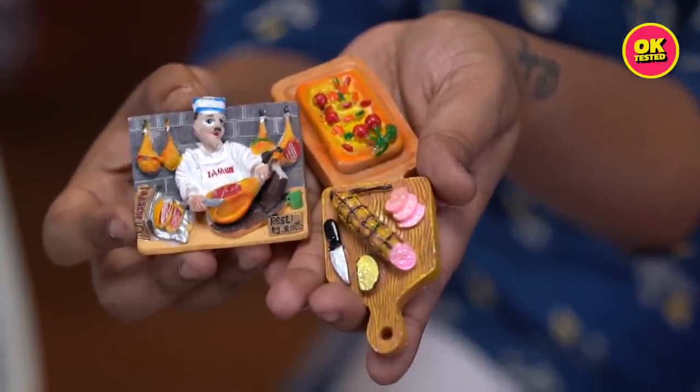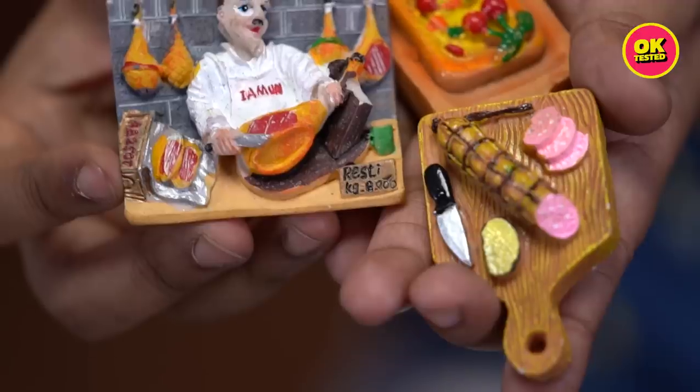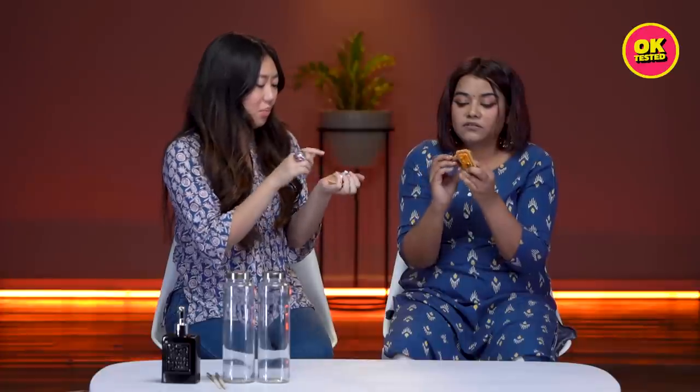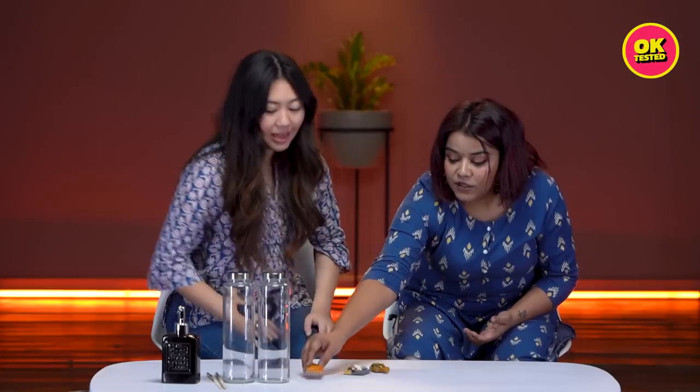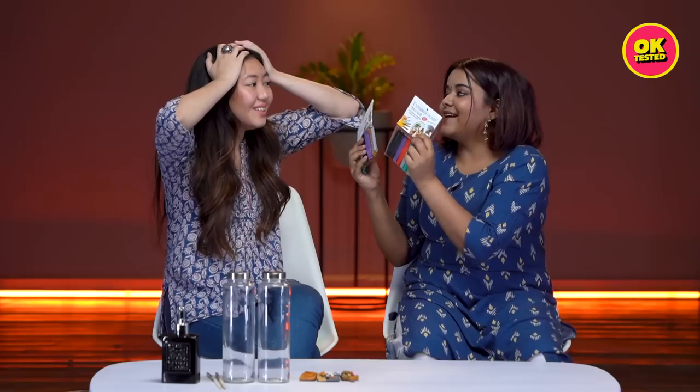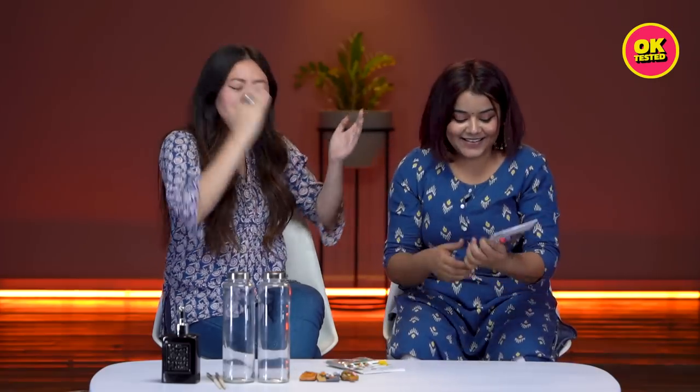Fridge magnets — 70 rupees each. They seem pretty good quality, not light at all. Oh, this one is broken though — the cost has dropped. I like this little sculpture too. I really wish I'd gotten it — it looks great.